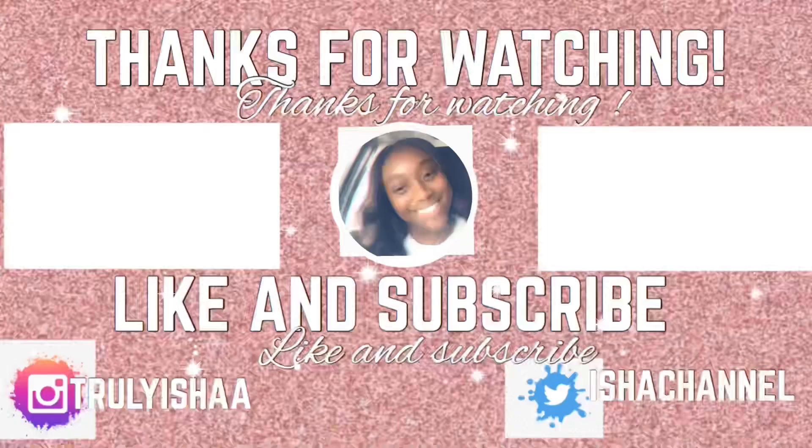Thank you for all the congratulations and all the well wishes — I really love y'all and appreciate y'all. I love y'all. Make sure y'all comment, like, and subscribe to my channel. Make sure you follow all my social medias: Truly Esha with two A's on Instagram, and Esha's channel on Twitter. Your girl is outie. Bye!